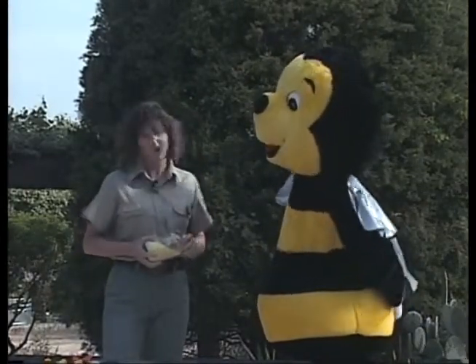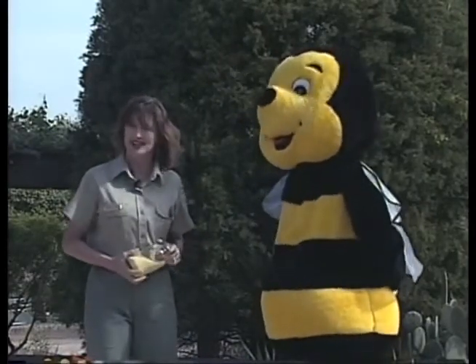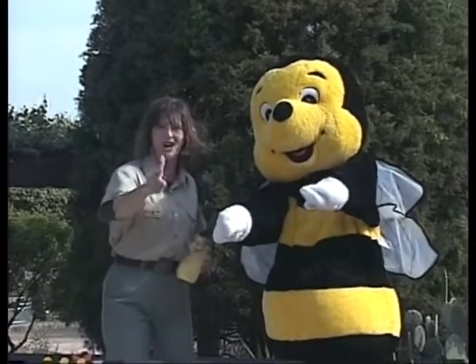So, how does pollination work exactly? Well, the Bug Chicks are here to help us understand pollination in this short video. Show us your flower power, girls. Let's watch.